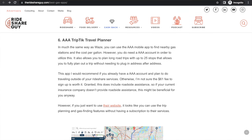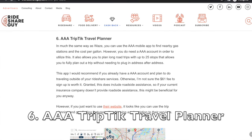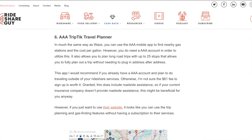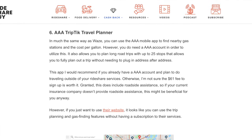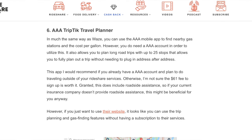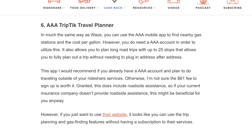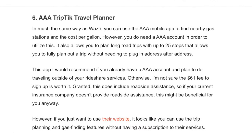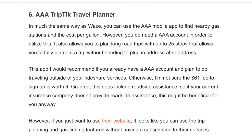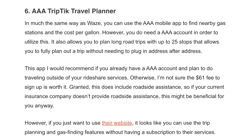Another app that works similarly to Waze is the AAA TripTik Travel Planner. The main difference is you need a AAA account to utilize it. It also helps you plan long road trips with up to 25 stops. It's probably most worth it if you already have a AAA account and plan to travel outside of rideshare services — otherwise the sign-up fee may not be worth it. Keep in mind it includes roadside assistance, which could be a benefit if your insurance doesn't offer that. You can also use the trip planning and gas-finding features on their website without a subscription.